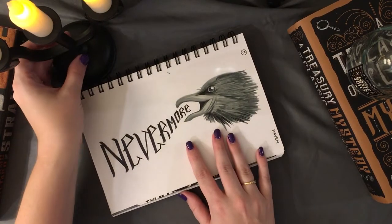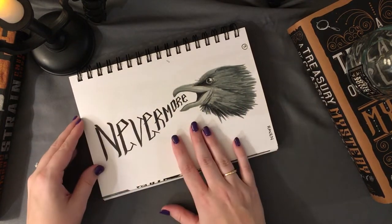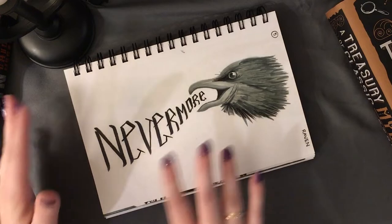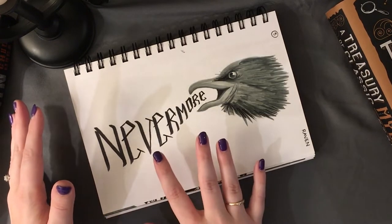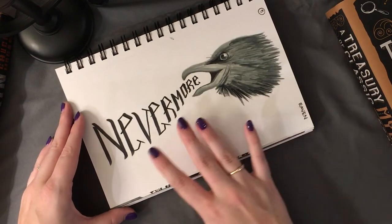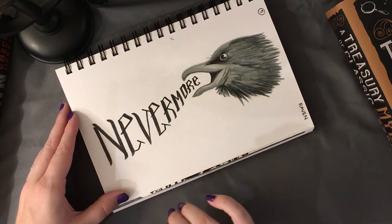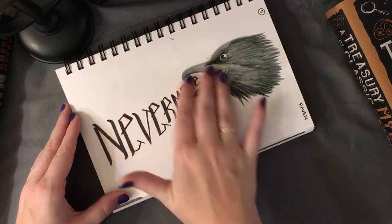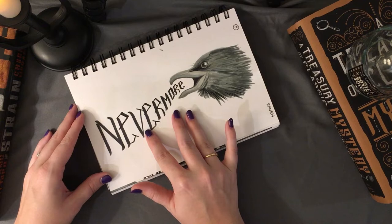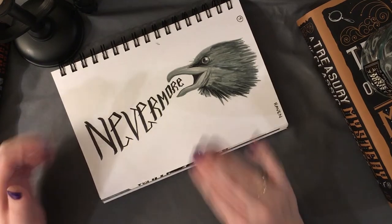Number five was 'raven,' and I immediately thought of Edgar Allan Poe — 'Quoth the Raven, Nevermore.' I decided to do a little typography, almost like a tattoo vibe. I drew a raven head with 'nevermore' in gothic handwriting with a little modern touch. I thought it turned out pretty well; I would definitely experiment more with the writing, but overall I do like this prompt.